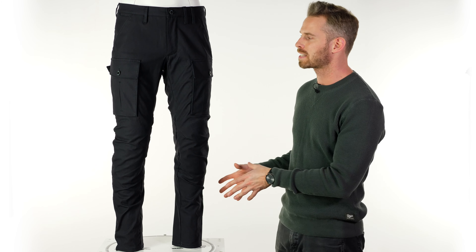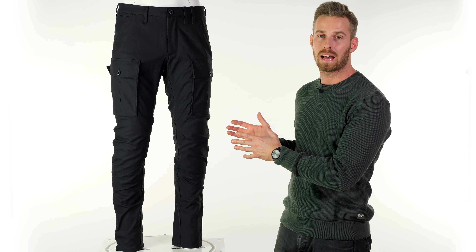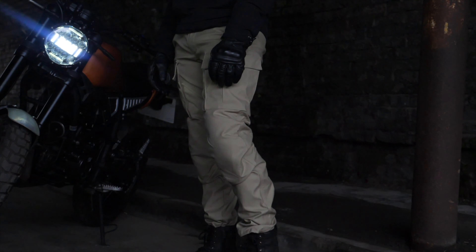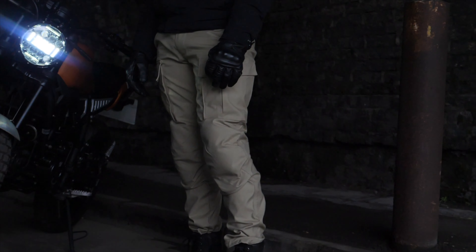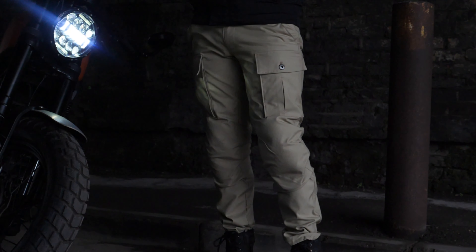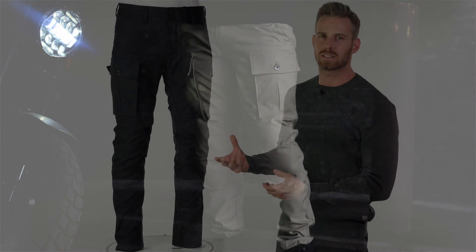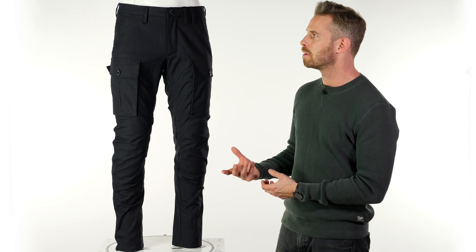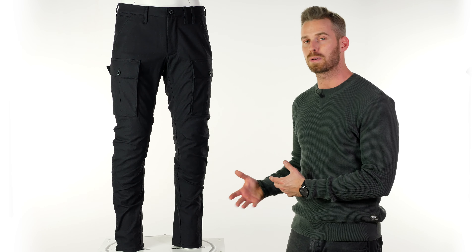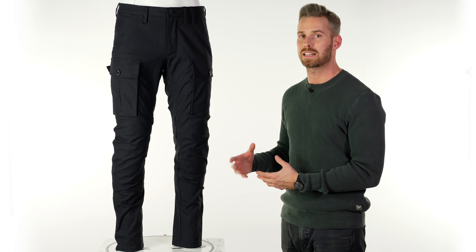The new cargo trouser uses the same Cordura canvas outer, available in black as shown here and also in a sand color more typically associated with chinos and cargo trousers. It has these massive cargo pockets but retains that refined canvas look. There's stretch in the fabric for comfort on and off the bike, and of course being Revit, it has a very high technical and protective spec.